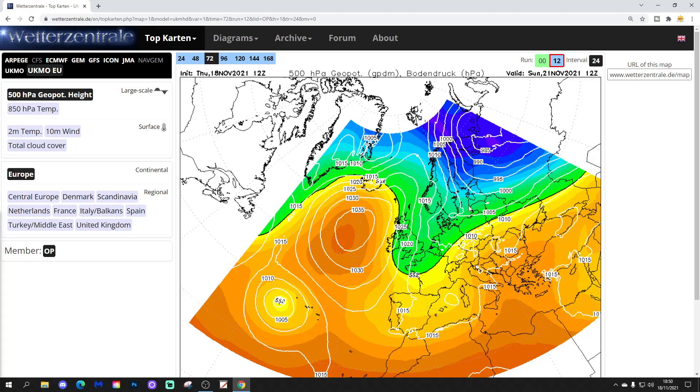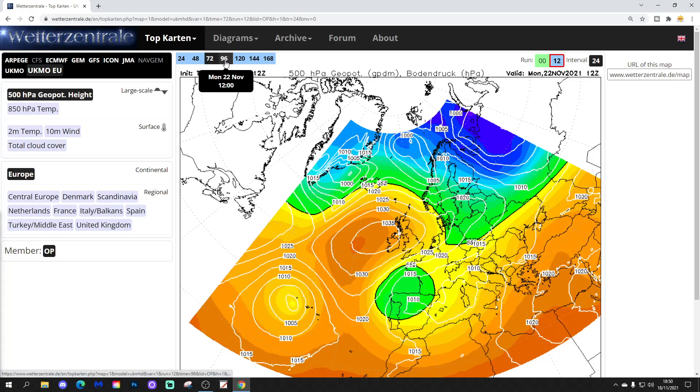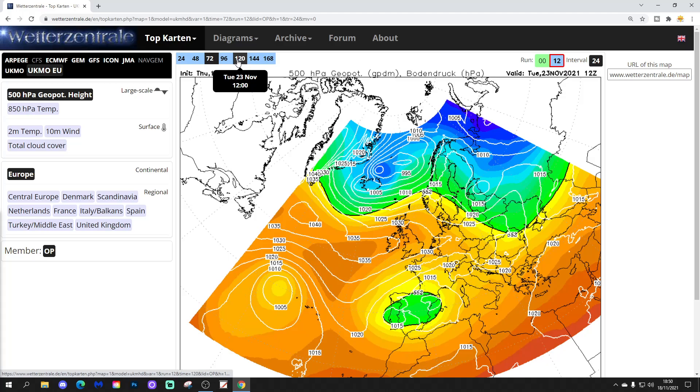We're going to begin with the UK Met Euro. Cold air will be starting to move in over the weekend — this is midday on Sunday, 12Z on Sunday. With winds in from the north and northeast, we will feel temperatures becoming significantly cooler. Early next week, high pressure will reach through the country, and that will bring overnight frost.